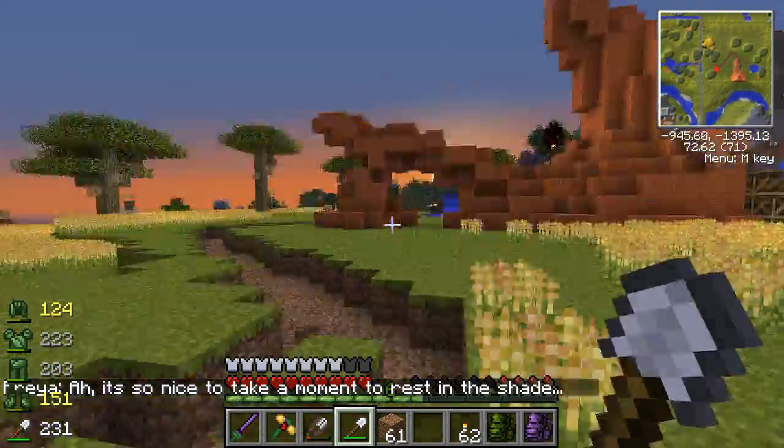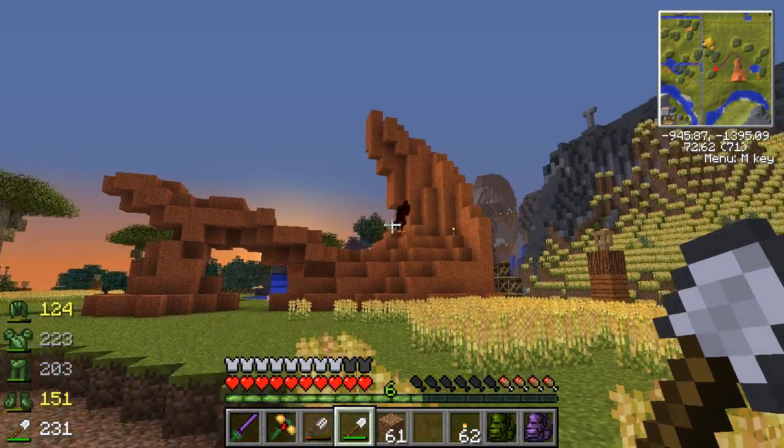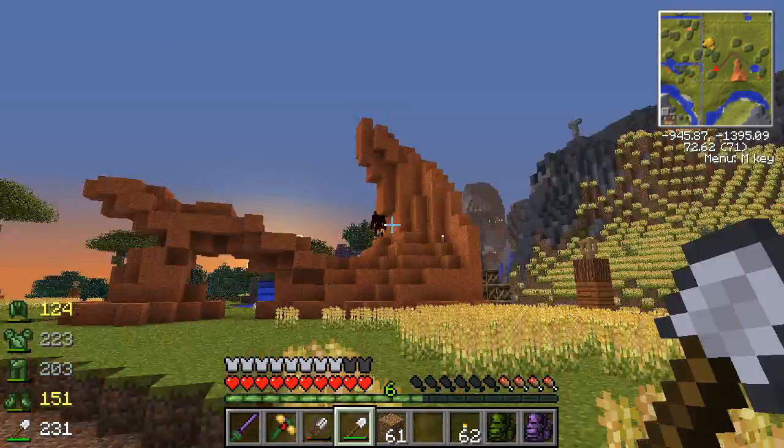It is nice to take a moment to rest in the shade when you don't have to worry about werewolves. The sun's rising though, so he should be turning back into a human in a second.